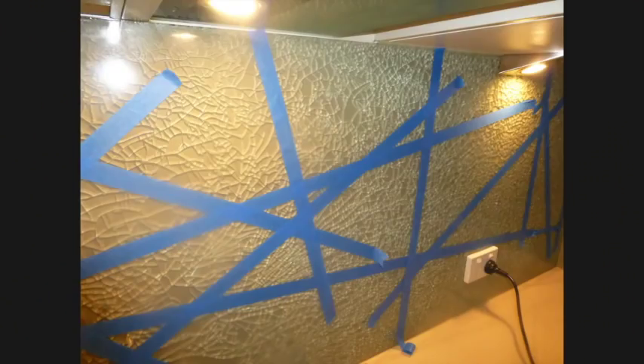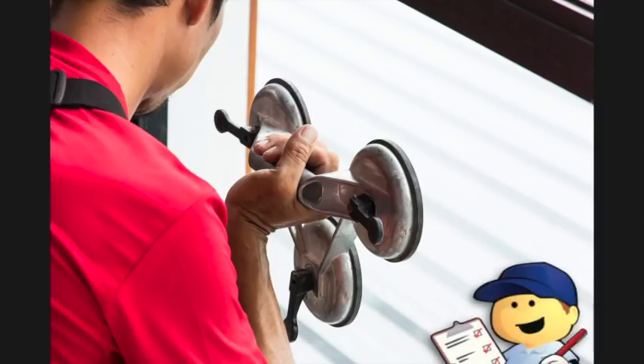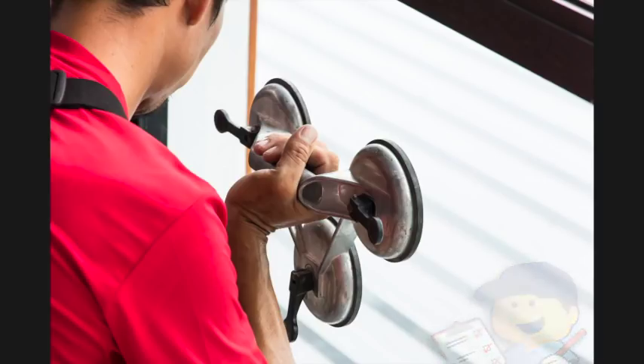Glass is not easy to keep clean and streak free, and it can crack or shatter just like any glass product. You need a qualified glazier to install it — you can't do it yourself — which means again you're paying for an extra trade.